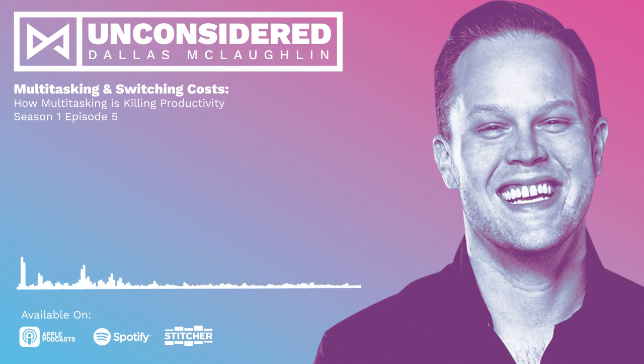This is Dallas McLaughlin and that was another episode of Unconsidered. If you made it this far, thank you so much — that means a lot to me. There are links to all of the research and a full episode transcript at my website, DallasMcLaughlin.com. If you enjoyed this episode, please leave a review on your podcast platform of choice and consider sharing it with a friend. Until next time, keep working hard and have fun.